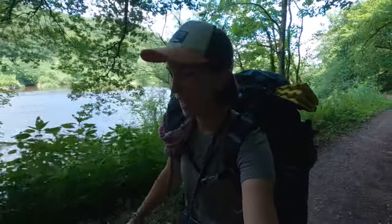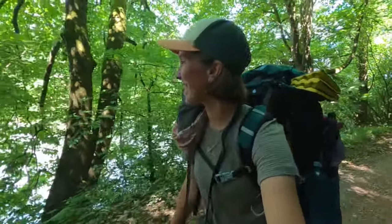We already did a good amount of climbing today and now we're back on the shore of the river. This is such a nice stretch today.